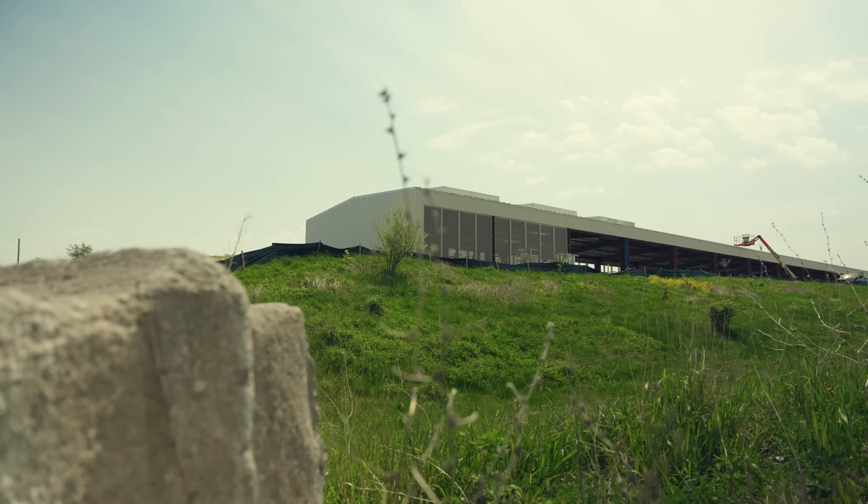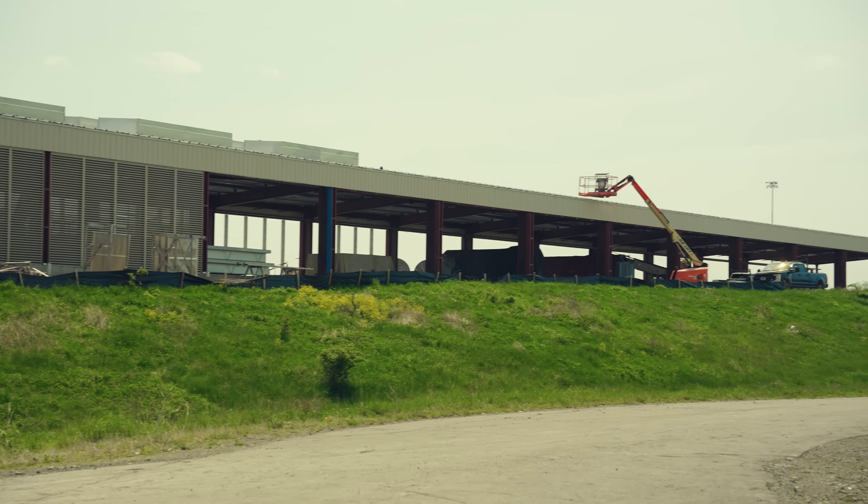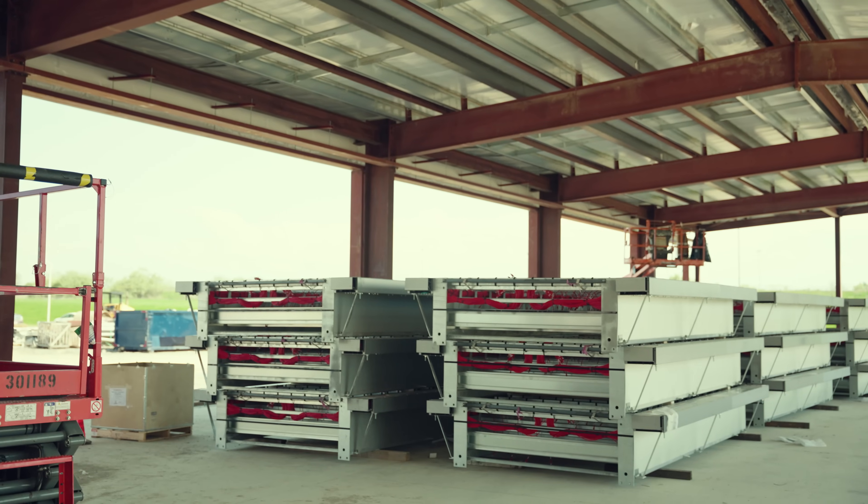Hello everyone, I'm Dan Heideman, Site Operations Manager at Lake Mariner Data. We wanted to take you through an overview of our newest miner building, Building 4. As of today, we have the foundation and the structure fully complete and have begun the installation of our matrix vents, siding, louvers, and electrical equipment with racks quickly to follow.